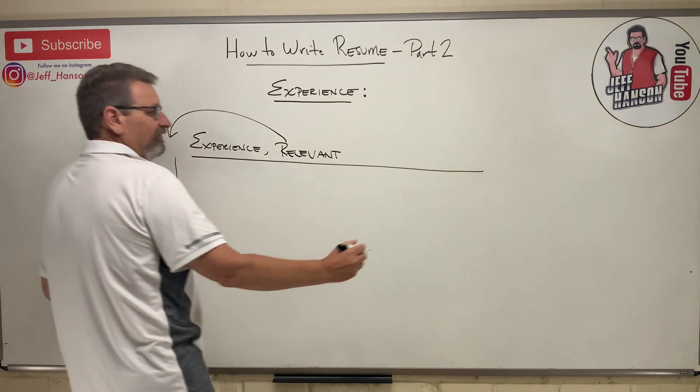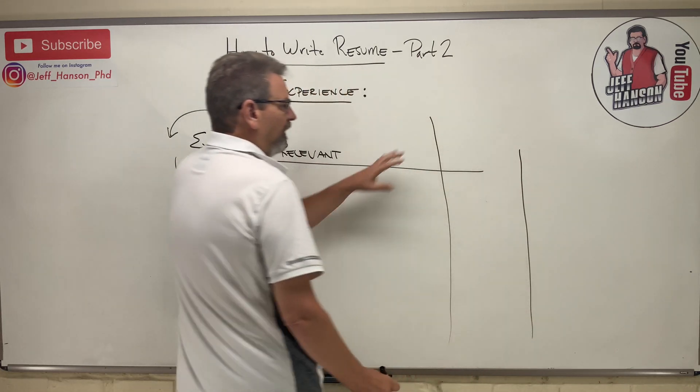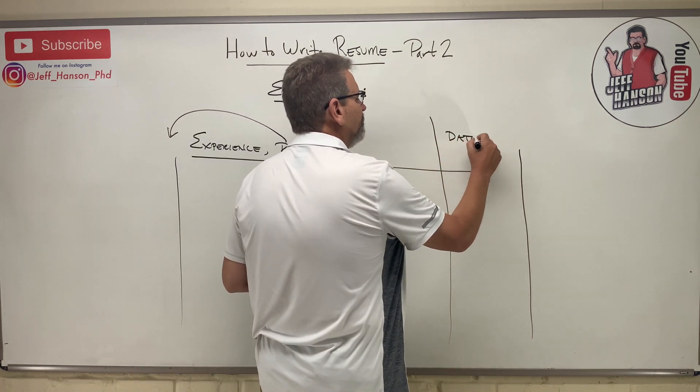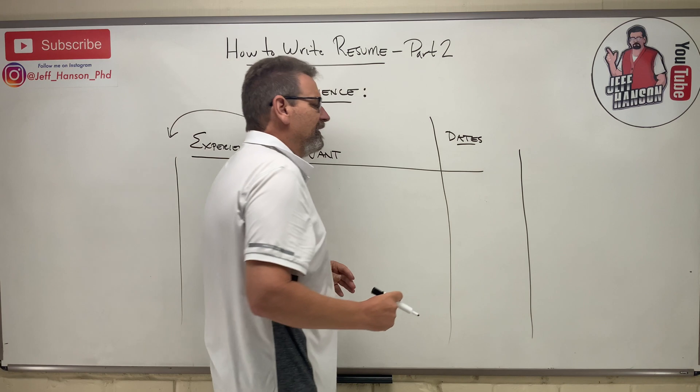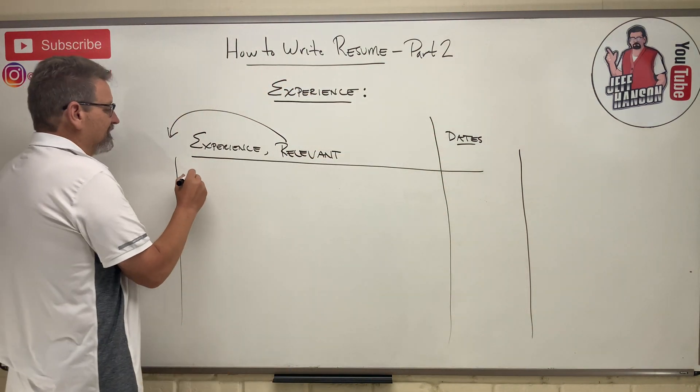The same layout applies here as it did in the education section: you have a column on the right side with dates. All the way down your resume you're going to have dates for everything.